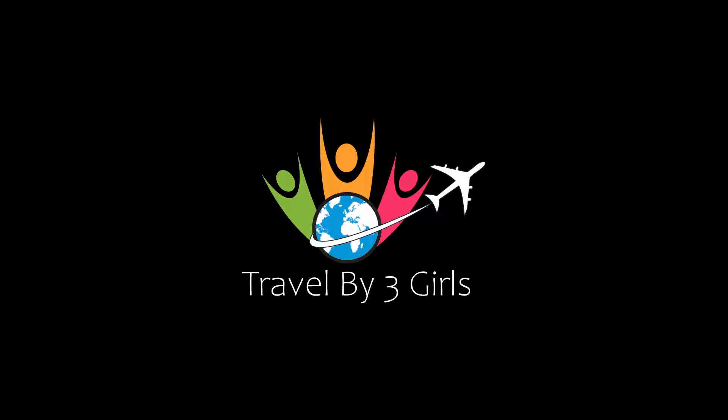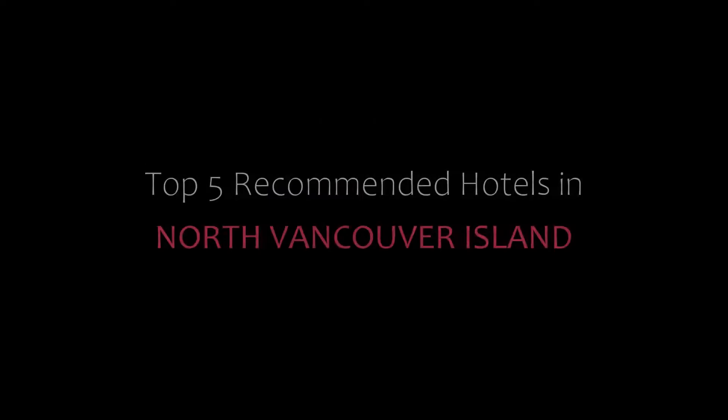Hello everybody, welcome back to my channel and now you are watching a new video of Top Recommended Hotels.